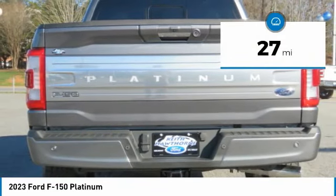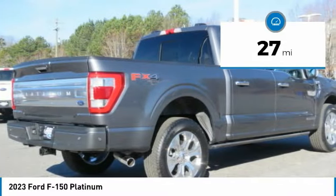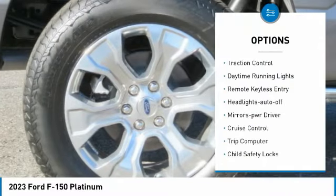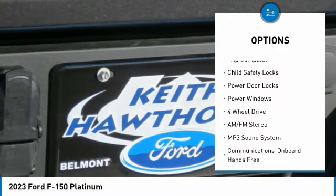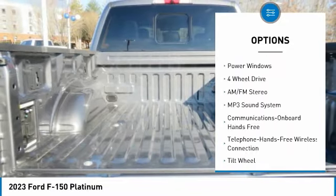This vehicle has less than 100 miles. Here are some of this vehicle's great options: traction control, daytime running lights, remote keyless entry, headlights auto off, mirror memory, and cruise control.